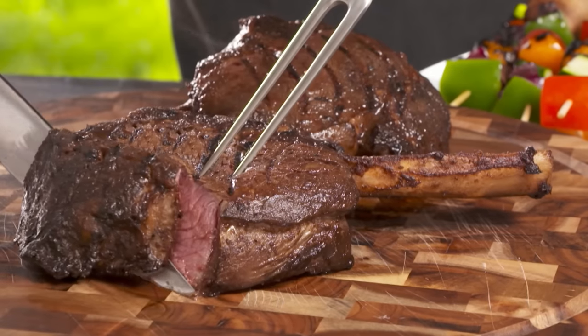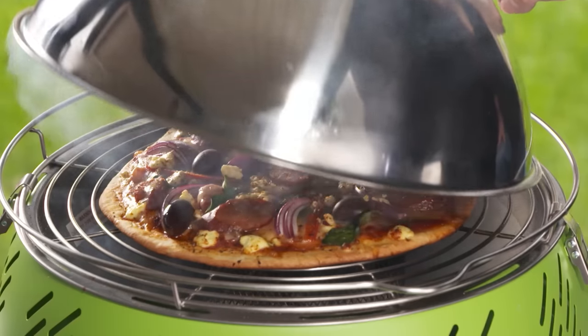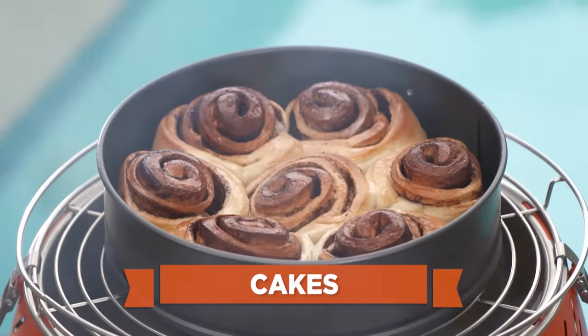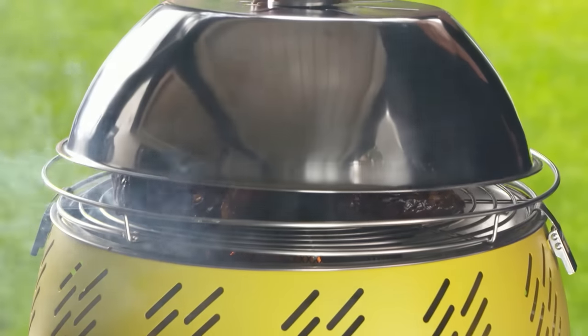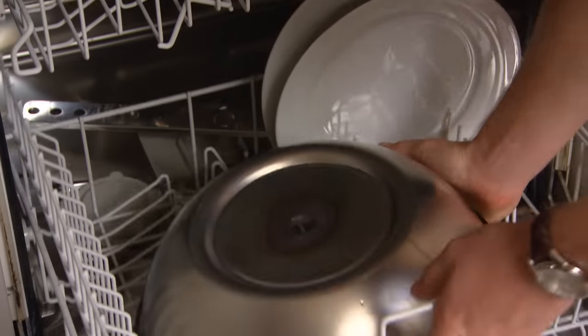Best of all, it creates that delicious, juicy, succulent charcoal taste and flavor that we all know and love without the hassle and mess. Charcoal Express is also a portable pizza oven — you can even bake cakes, desserts and snack foods. And with just a few wood chips, you've got your own portable gourmet smoker.